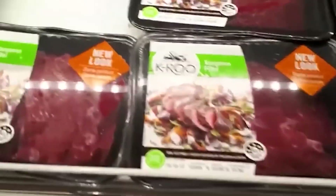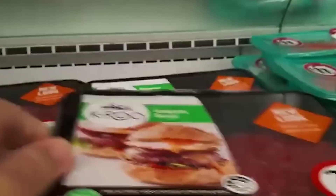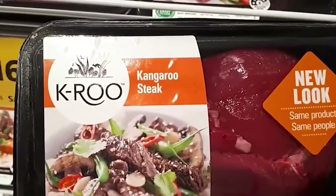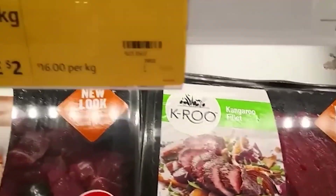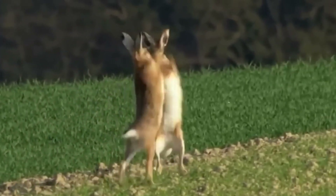What are your thoughts on how Australia handled the issue of millions of wild rabbits? Share your opinions by leaving a comment down below. If you enjoyed this content, remember to hit the share and subscribe buttons to help our channel grow with more fresh videos. Goodbye, and we'll catch you again in the next video.